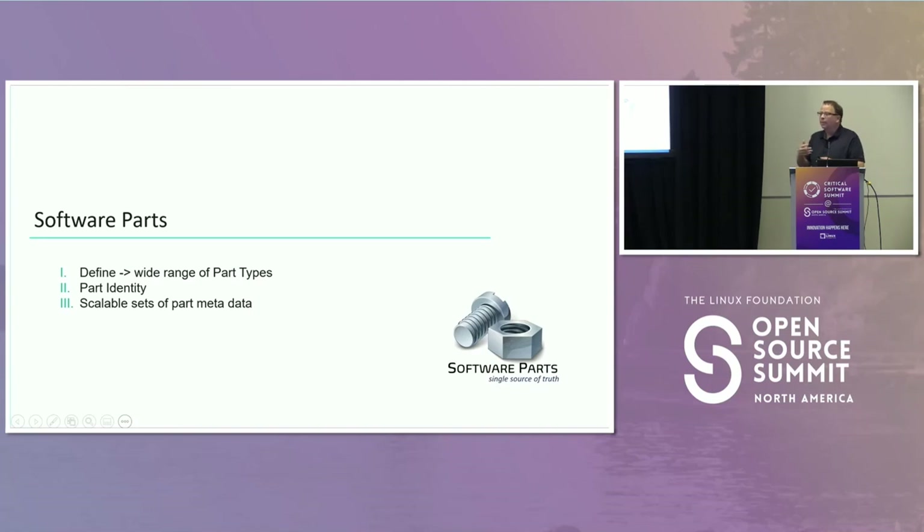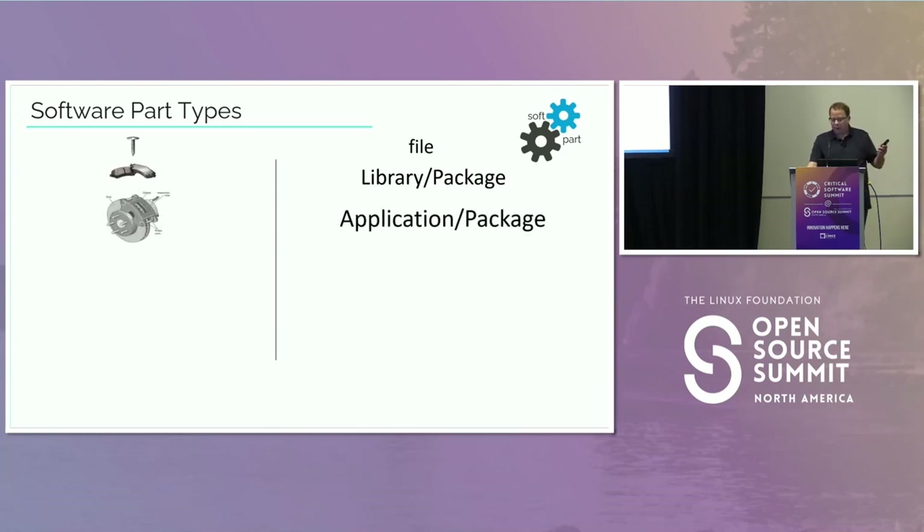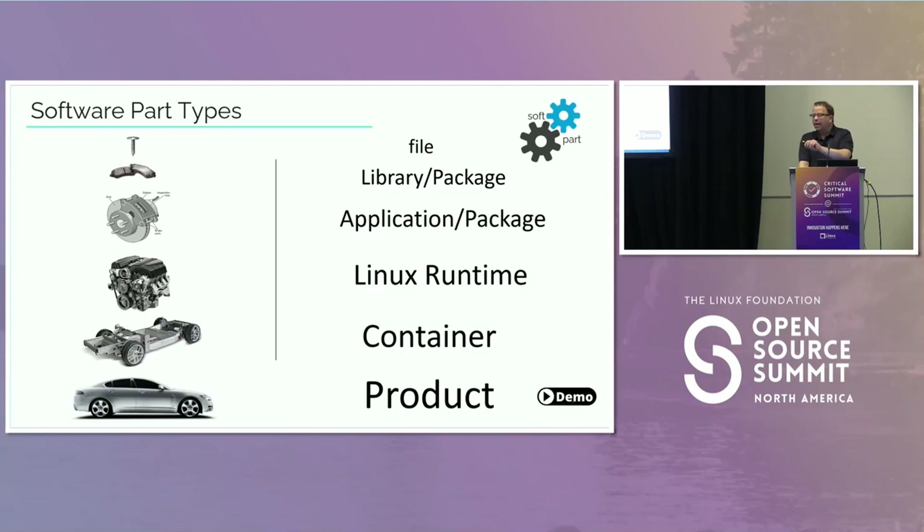Now I want to define exactly what I mean by 'software part.' I've chosen to use the word 'part' because I don't want to be confused with what we traditionally think of as a component. Files are the most atomic unit — think of it as a simple screw or bolt. Then we have slightly more complicated things like a library, which is a collection of these smaller parts, typically represented as a package. You can have an application with multiple libraries in a package — something like a small sub-assembly. Then we have a Linux runtime, which if you ever look at its bill of materials could be quite extensive. Then we have containers, and then the entire product. At times we need to represent an entire product because it becomes a single line item in another bill of materials, which we can then drill down on.